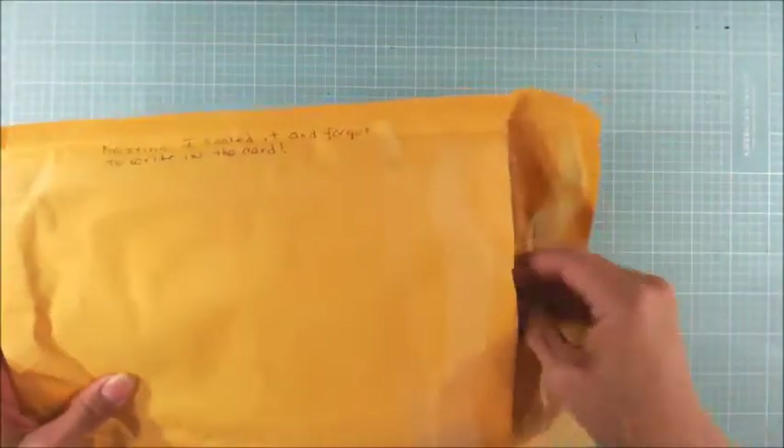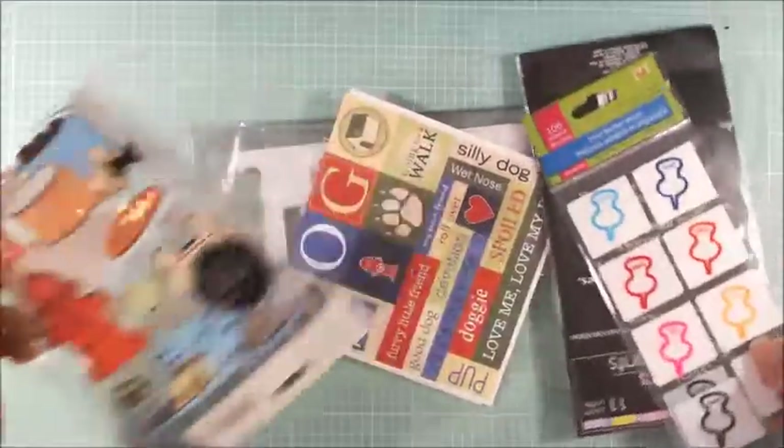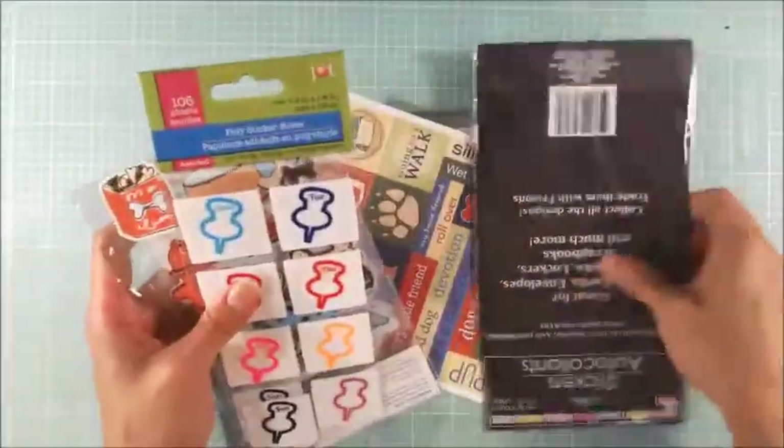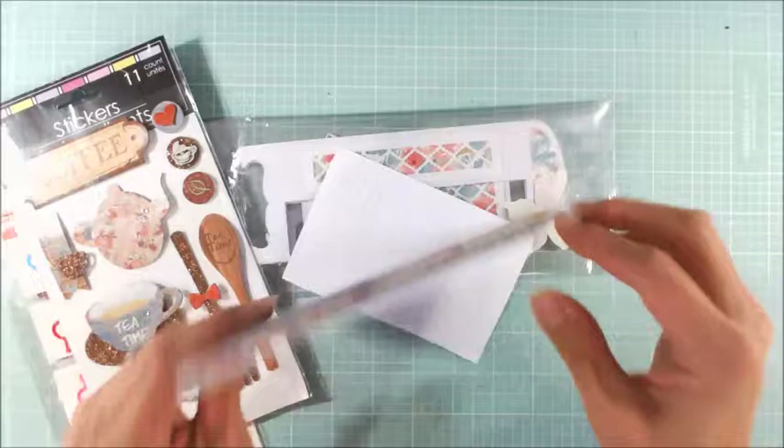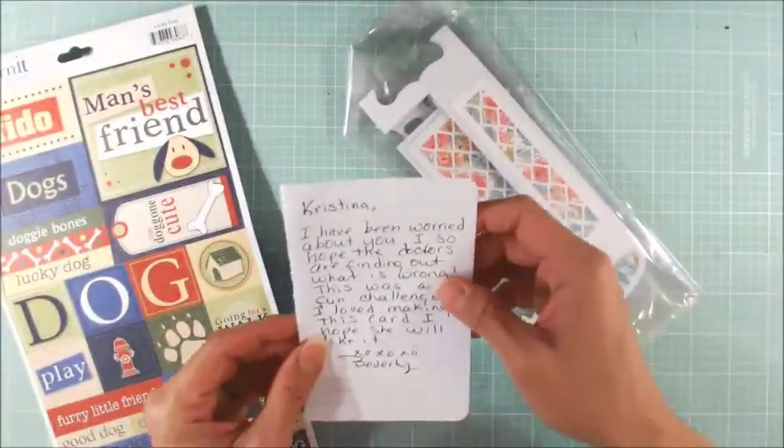The last package is from my friend Beverly, New Crafter Bev here on YouTube. And she added all these extra yumminess — little stickers, doggy stickers, tea and coffee stickers that are dimensional. Look at those doggy stickers. I love that.